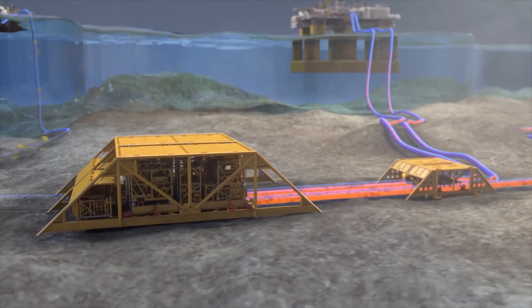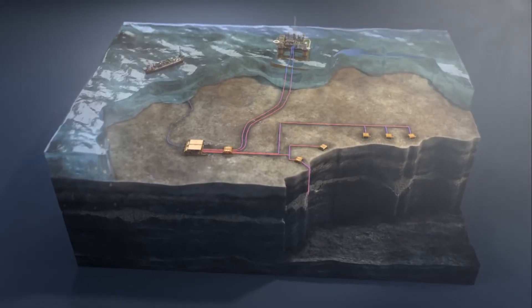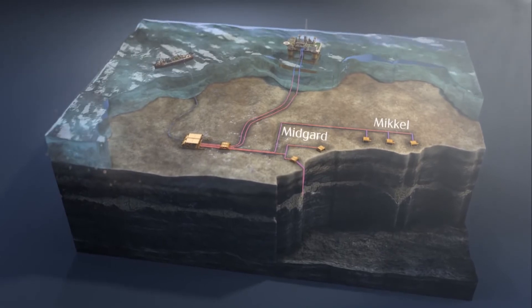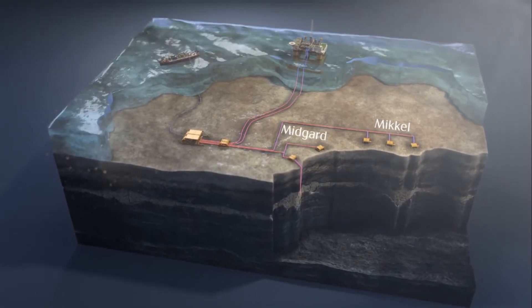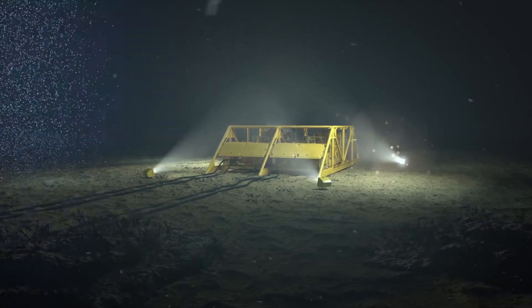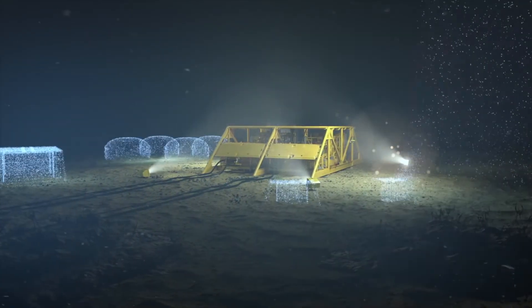The key to the subsea compressor's efficiency is its proximity to the wells, allowing both sucking from the reservoir and pushing through the pipeline. The subsea gas compressor on Åsgard is also vital to the next step for subsea processing: the complete subsea factory.